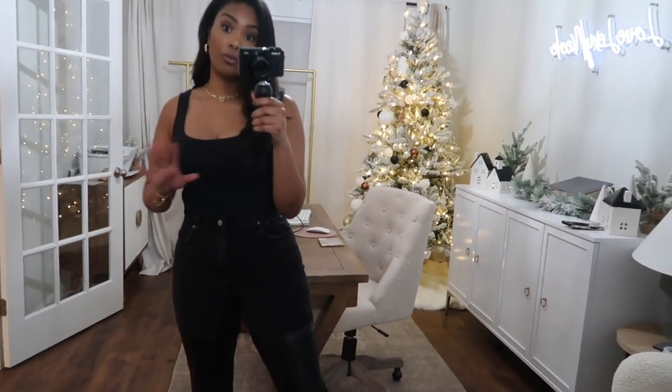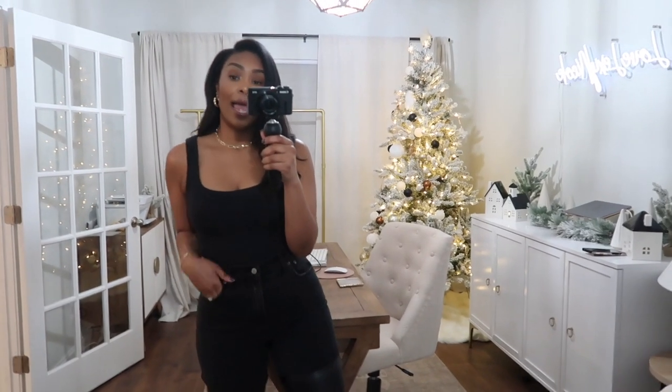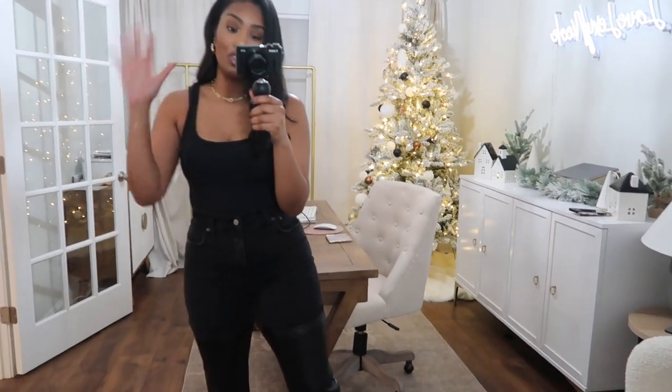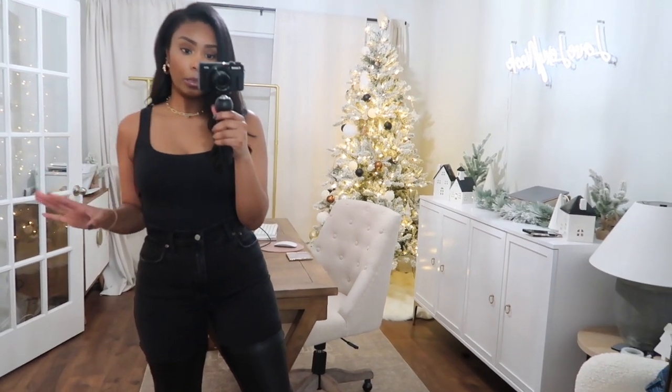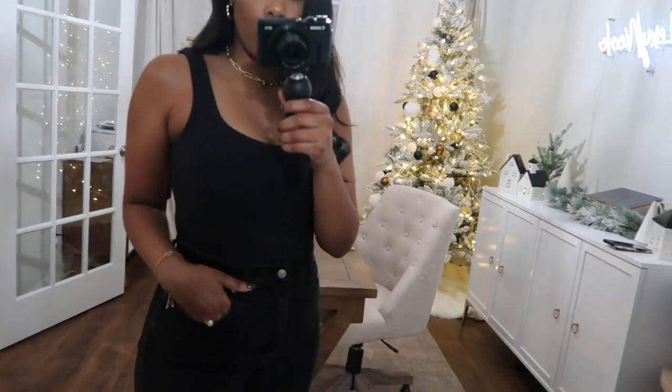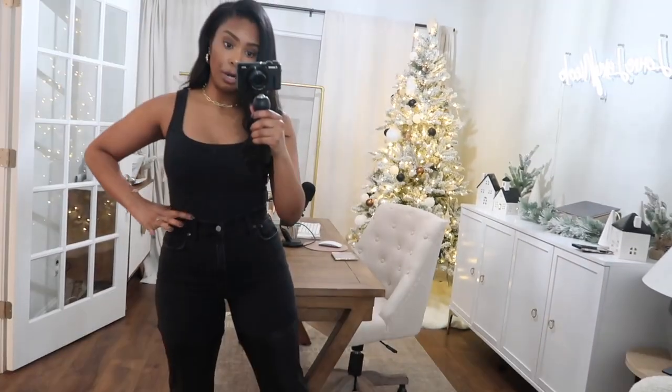Last item: a black bodysuit with thick straps — the same style as the chocolate brown one I showed earlier, just in black. It's such a great basic. You can throw a cardigan or blazer on top, and in summer it looks great with shorts or jeans. I wear these 24/7 — they're stretchy, wash really well, last a long time, and grip your body nicely. Okay, that's everything! All items will be linked below, give this video a thumbs up, and I'll see you soon with a new video!